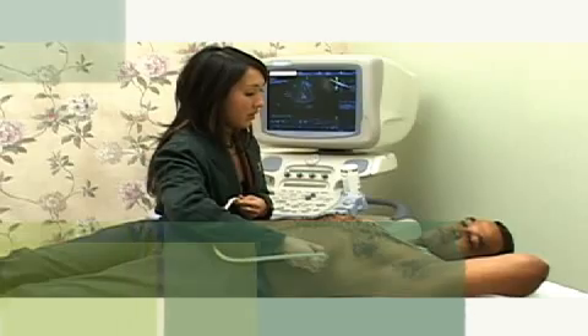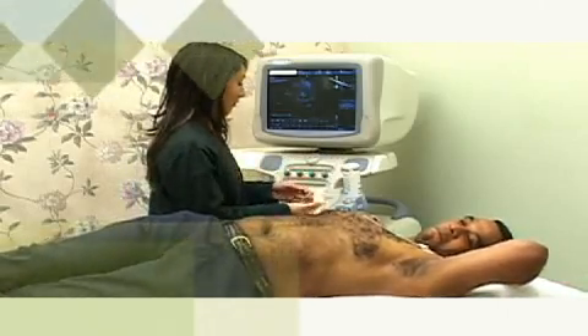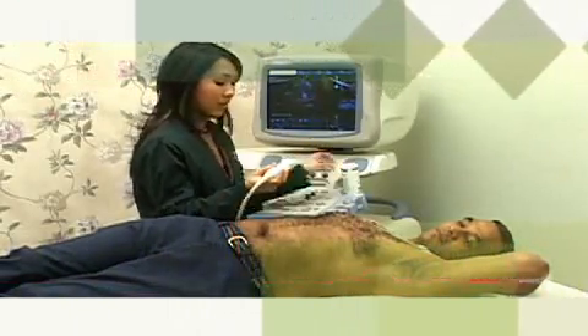Sometimes, in order to obtain better quality images, the transducer might be held very firmly by the technologist against your chest, and the pressure can be uncomfortable, especially over your ribs. You may be asked to change your position or hold your breath at times during the exam in order to take pictures of different areas of the heart.